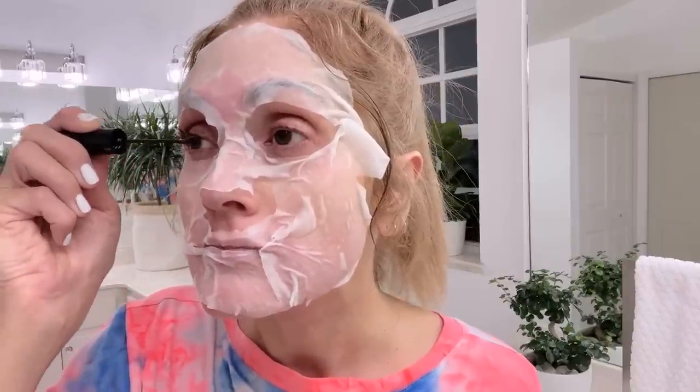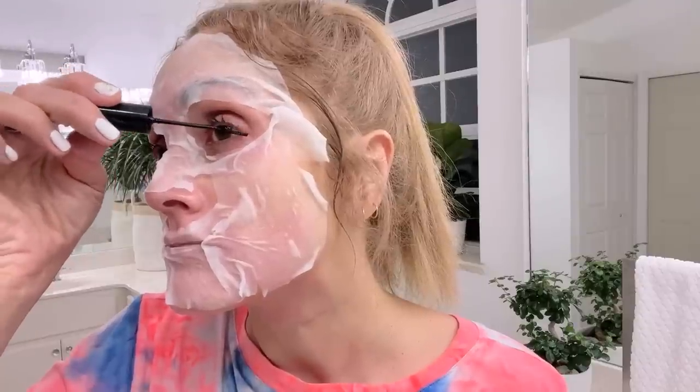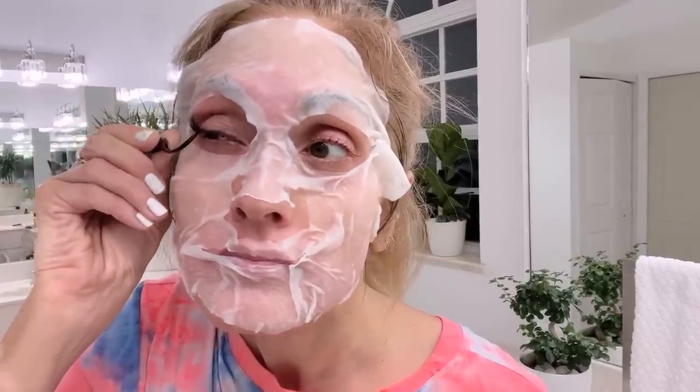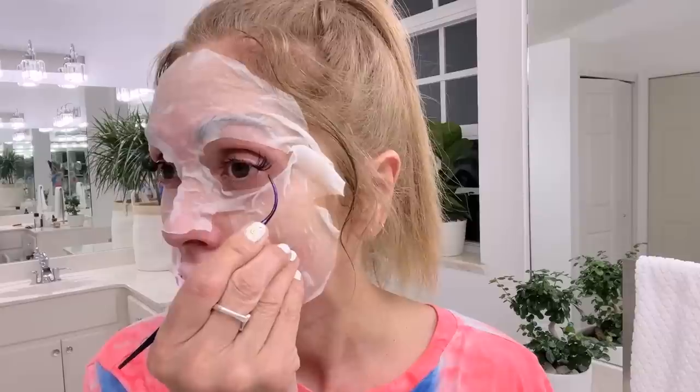While this sheet mask soaks into my skin, I am going to put my Lashify eyelashes on. I'll show you guys really quick how I do it and you can see the amazing transformation. I use the lash map sizes E16, 15, 14, and 10. I kind of change it around.